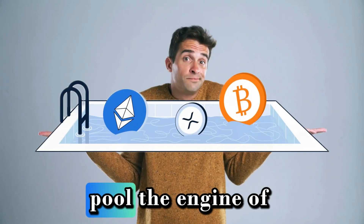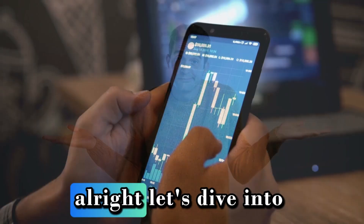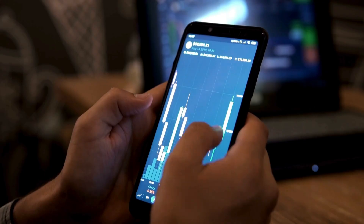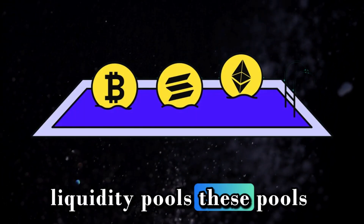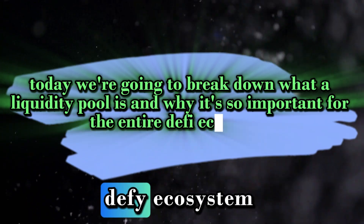What is a liquidity pool? The engine of DeFi explained. Let's dive into another crucial concept in decentralized finance: liquidity pools. These pools are the engine that powers many of your favorite crypto activities. Today we're going to break down what a liquidity pool is and why it's so important for the entire DeFi ecosystem.